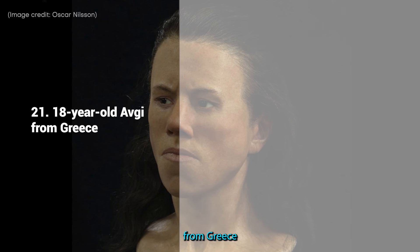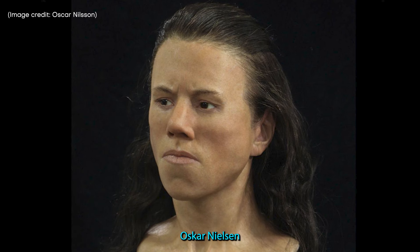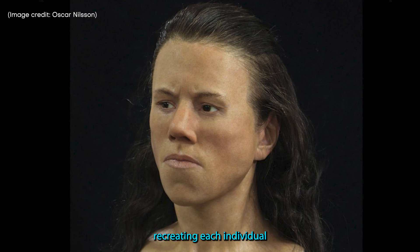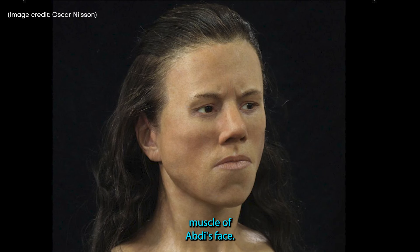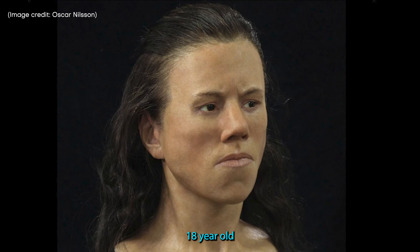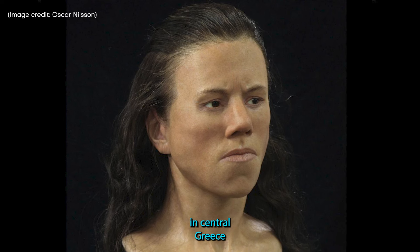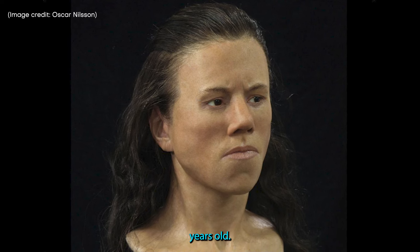21. 18-year-old Avdi from Greece. Swedish sculptor Oskar Nilsson spent around 220 hours meticulously recreating each individual muscle of Avdi's face. Not much is known about 18-year-old Avdi's life, just that her bones were found in a cave in central Greece and are around 9,000 years old.